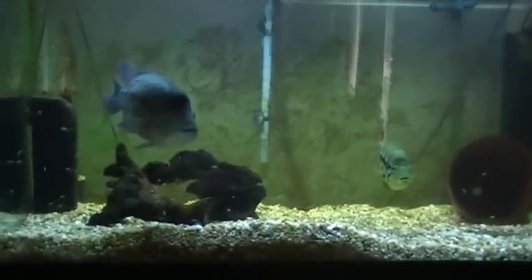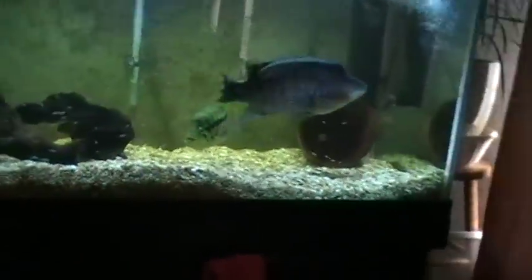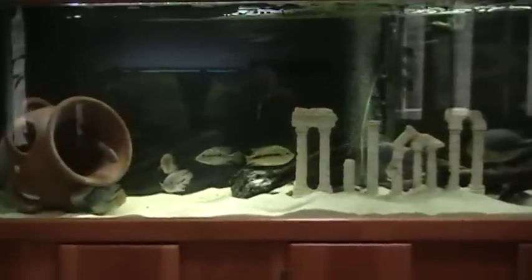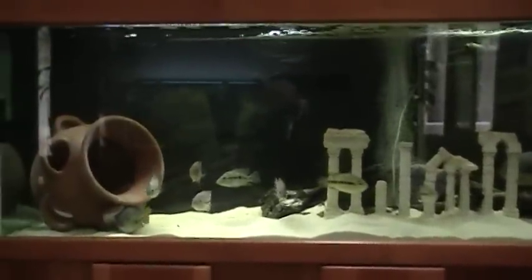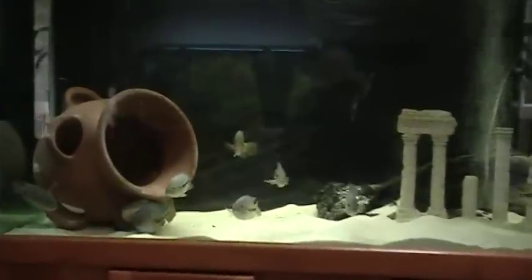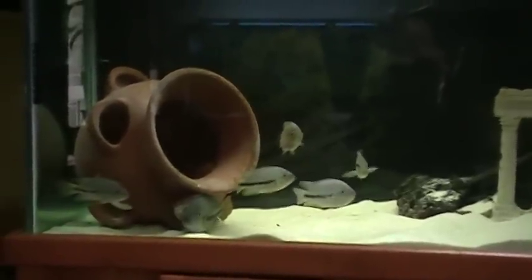We'll flip around to the other side of the living room and go to the 135 that has some new occupants in it. It started off with my Festae for a few months and I ended up selling them. So now in here we've got some Vieja and some Parathraps and about three Lion's Eye.